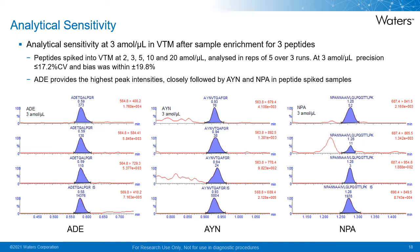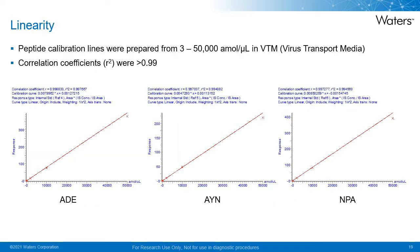Peptide calibration curves were prepared over the range of 3 to 50,000 atomoles per microliter in viral transport medium and analyzed over 5 days. All calibration curves were linear from 3 to 50,000 atomoles per microliter, providing over 4 orders of magnitude of linear dynamic range for all three peptides. All correlation coefficients were greater than 0.99 on all occasions, and 75% of at least six non-zero calibrators were within 15% of their nominal concentrations, except for the LOQ, which was within 20%.